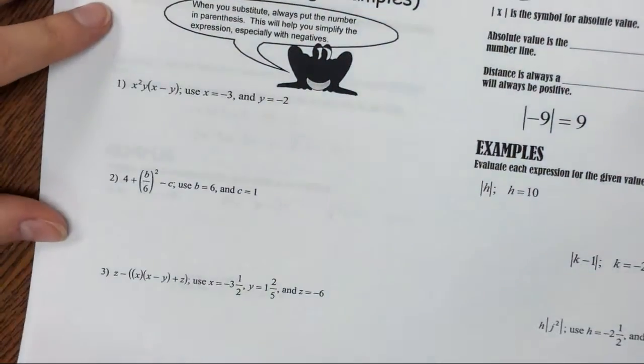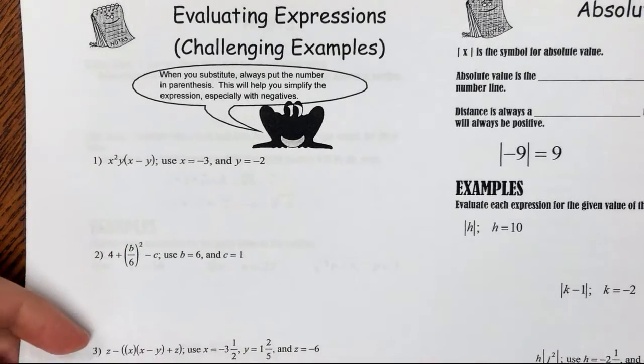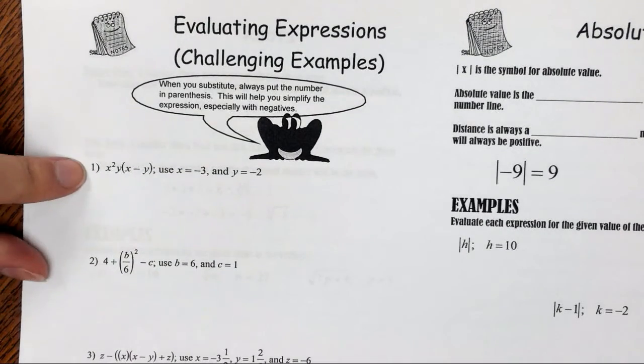Quick reminder: when you substitute, always put the number in parentheses. This will help you simplify the expression, especially with negatives.